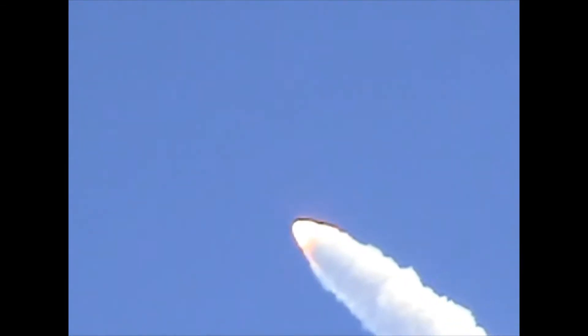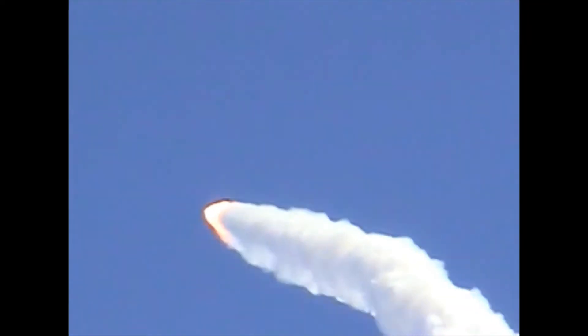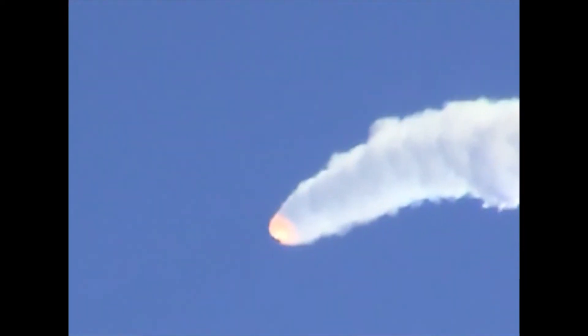The throttle-up call acknowledged by Commander Rick Husband, joined on the flight deck by Pilot Willie McCool, Flight Engineer Kalpana Chawla and Mission Specialist Dave Brown, Mission Specialist Laurel Clark, Payload Commander Mike Anderson, and Payload Specialist Ilan Ramon seated down on the mid-deck. One minute, 26 seconds into the flight — Columbia 10 miles downrange, 13 miles in altitude, traveling at 1,800 miles an hour. Keep on looking — you'll see the solids separate; if you look precisely you'll see two round little lights going away from solid rocket booster separation. Everything looking good onboard Columbia.